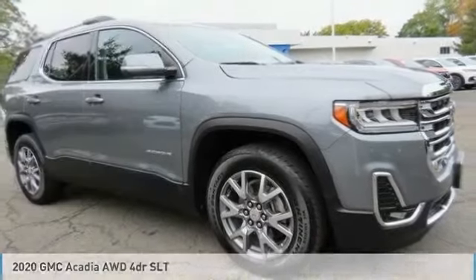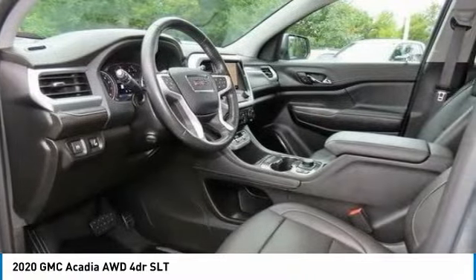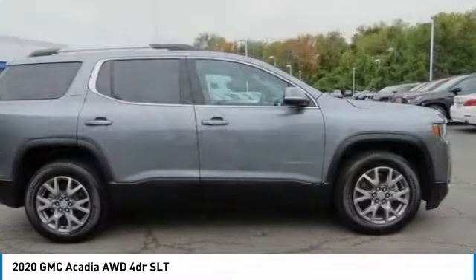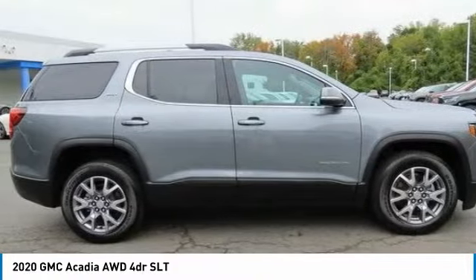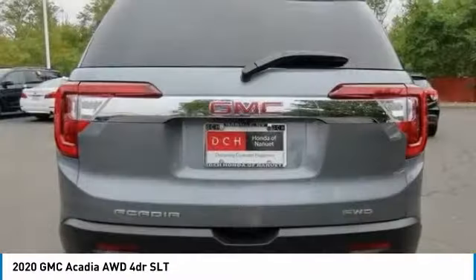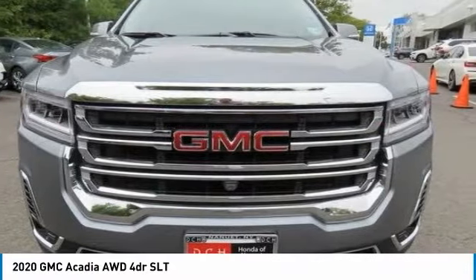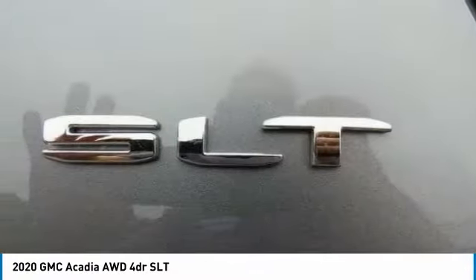The 2020 GMC Acadia offers great capability coupled with exceptional safety. Offering better highway fuel economy than any other eight-passenger SUV, advanced technology, and thoughtful ergonomics, the Acadia is a premium utility that rejects compromise.